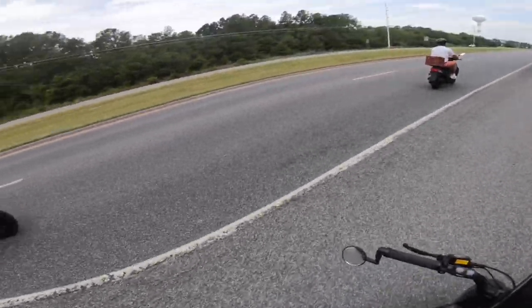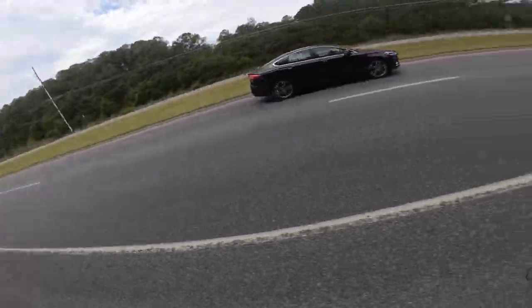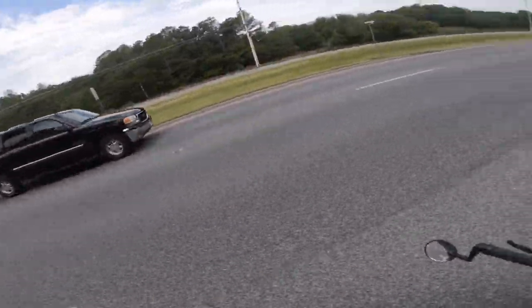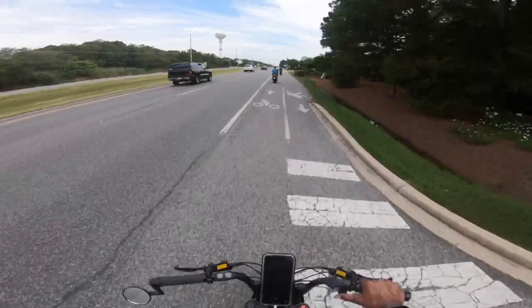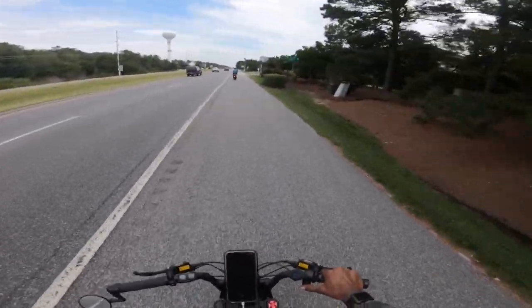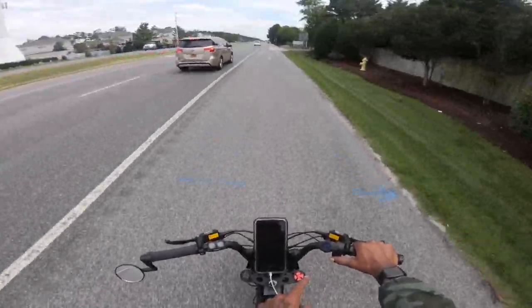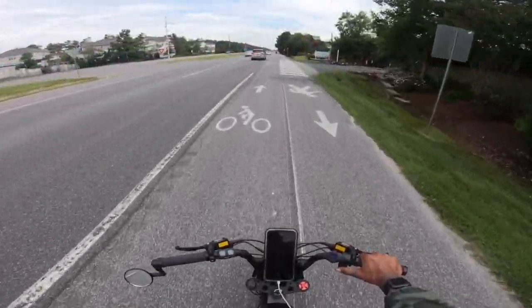Soon I'll be able to hang with those dudes once I get my Huck Cycle — I'll be able to go faster than them. We've gone 27 miles and there's still 63% left.